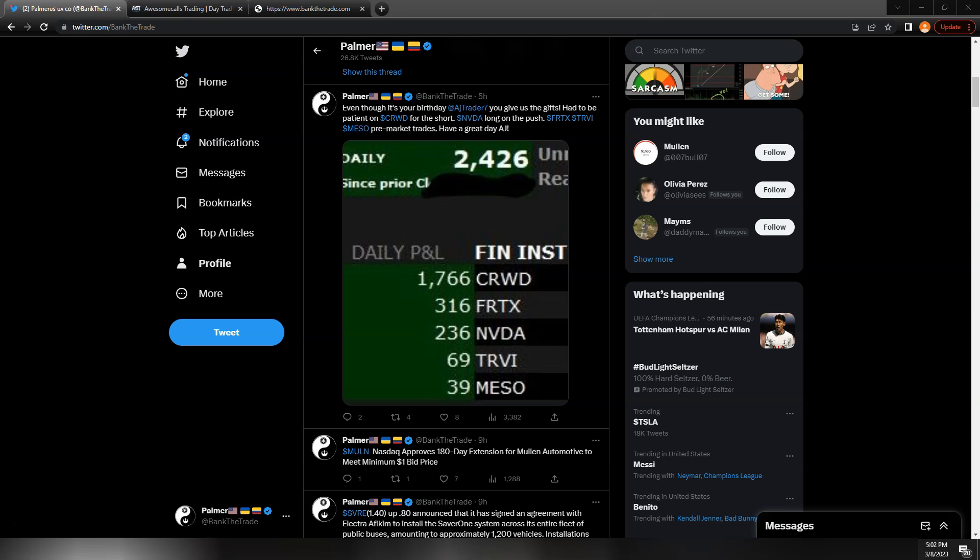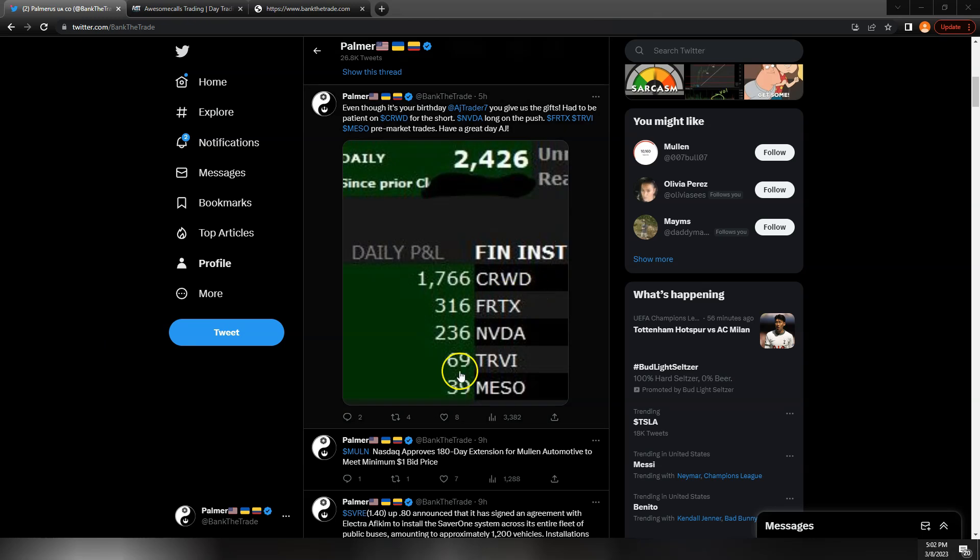Hey traders, it's Palmer from Bank2Trade. It is Wednesday, March 8th, 2023. This was an excellent day — fantastic for me. I was busy, there was some stuff going on. TRVI and Mizo, I got into them late and tried to tweet about them, but they moved up and down too fast. Just some biotech plays, but I want to go over Crowd, FRTX, and NVIDIA.